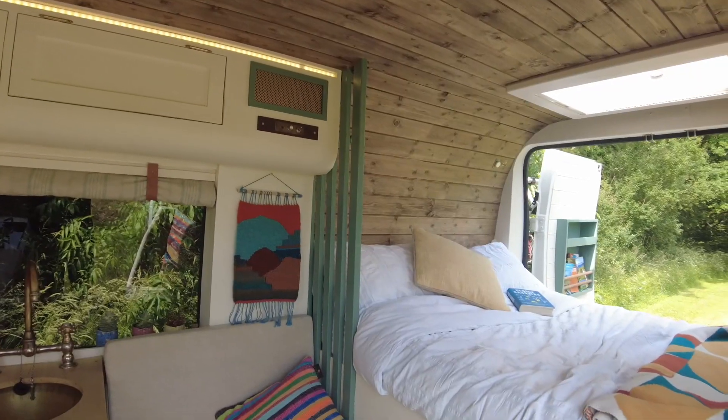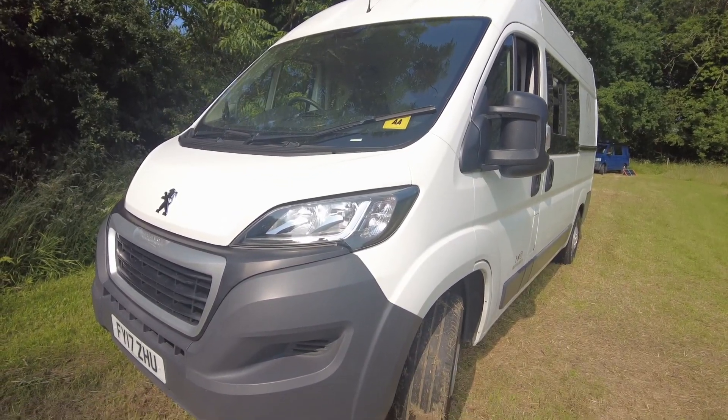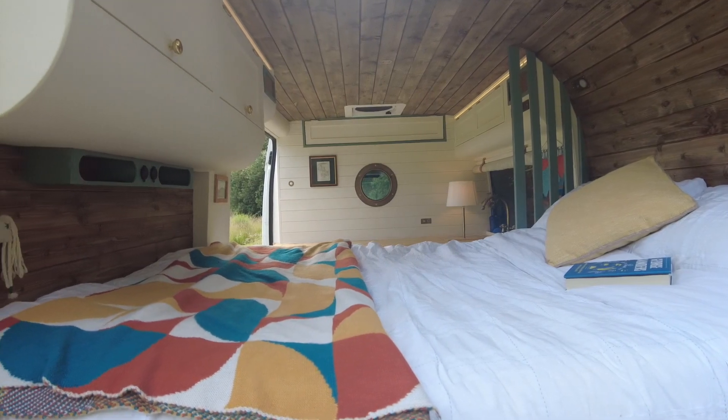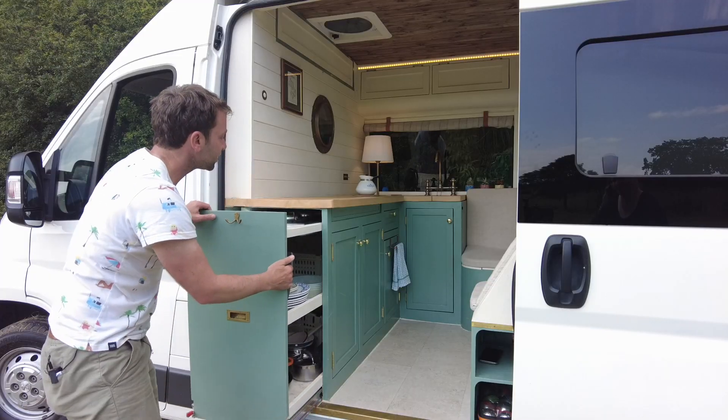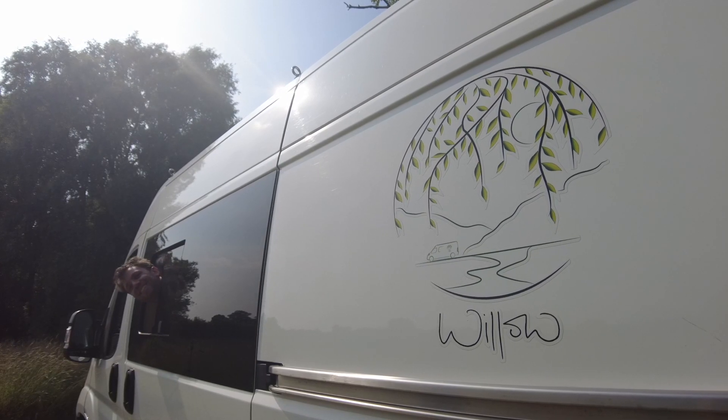This camper's hand-crafted luxurious interior comes with gorgeous vintage design features, loads of mod cons and serious eco credentials. And just wait until you see the extendable kitchen. Let's meet the owners and find out all about beautiful Willow.